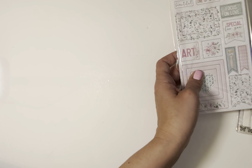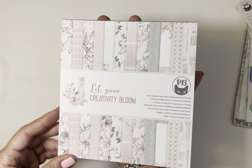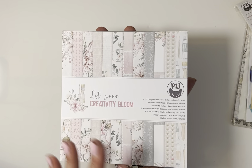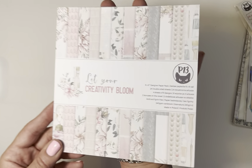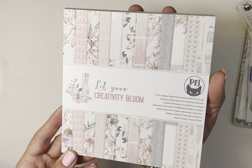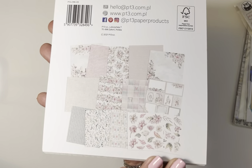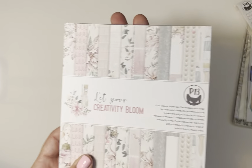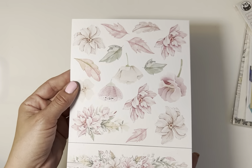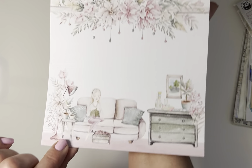So the first paper pad is called 'Let Your Creativity Bloom,' and all the paper and ephemera I'm going to show you is from Scrapbook.com. It's my first time ordering paper online, so I officially got with the program! I'm going to start doing that much more often because I think I've run out of all the pads they have at Joann's, Hobby Lobby, and Michael's for the most part.